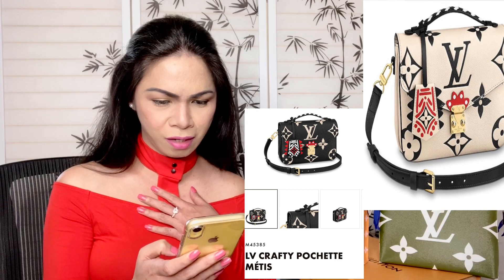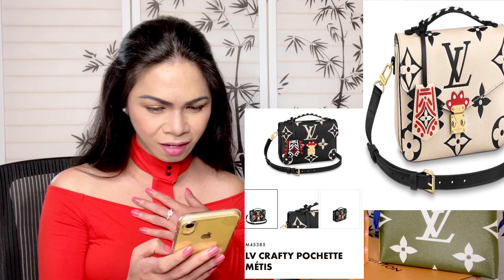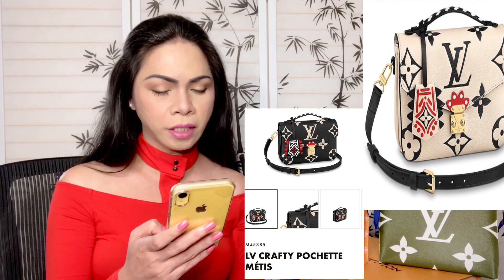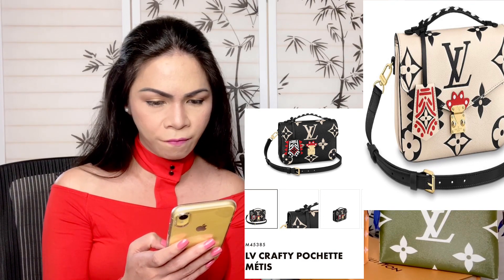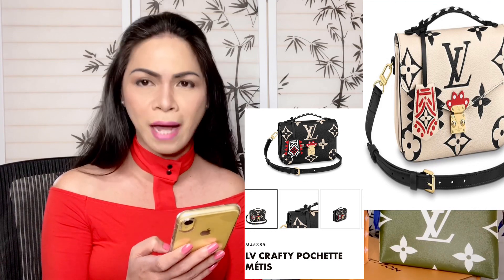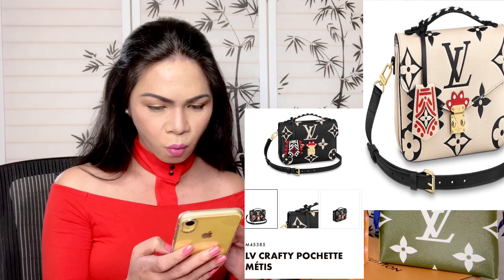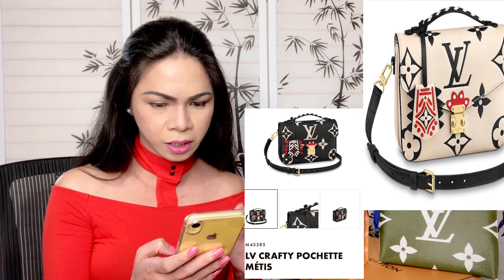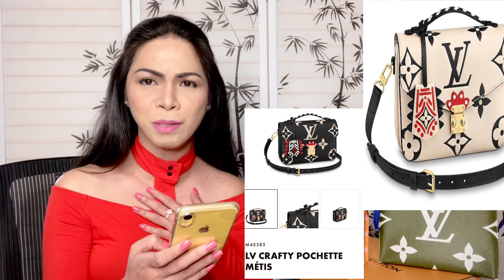Next we have the Crafty Pochette Métis — oh my goodness, this is so stunning! I think this is made of imprint embossed leather. The product code is M45385. It's a very, very nice combination and I think this is one of my favorites among the collection — so beautiful, so stunning, and amazing. I love this print.